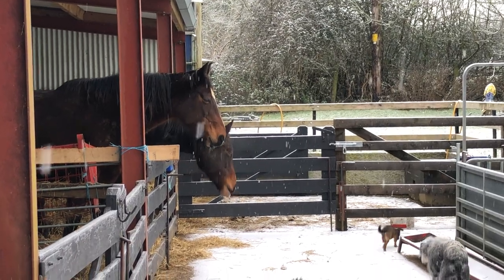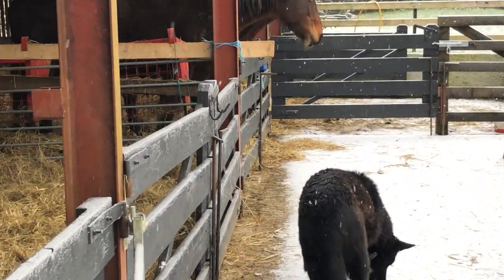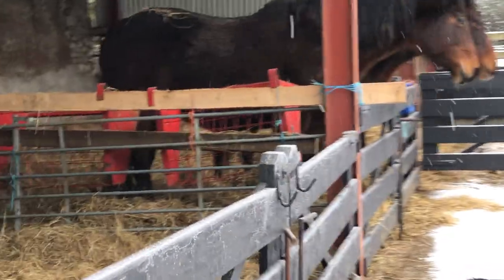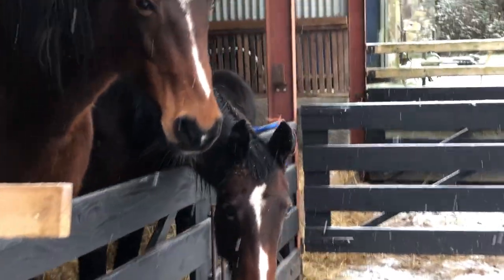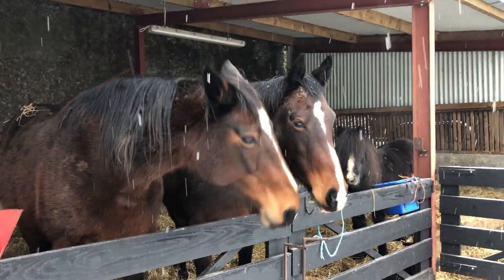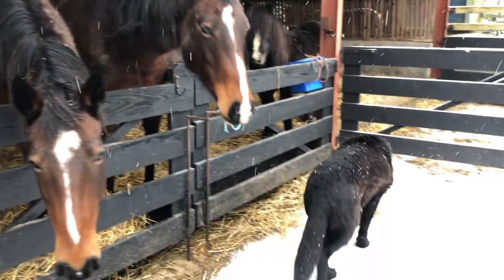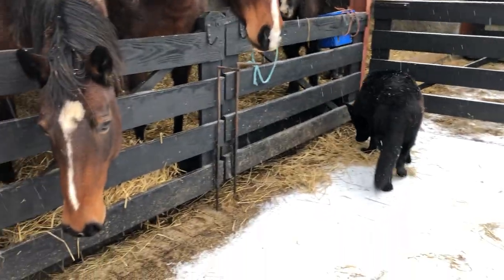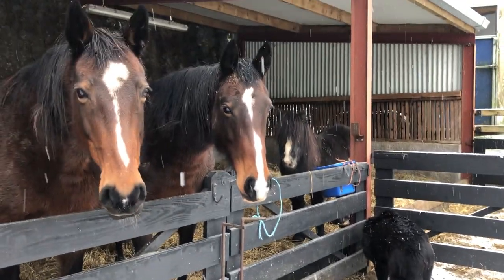It's starting to snow again. I'm leaving the horses in in case the snow turns to sleet, so they've got plenty of hay — or they did earlier; they've eaten it all. Oh, there's some hay still over there, and there's hay against the wall, so you guys are doing okay. Good girls, and good boy Marco. It started to snow again.